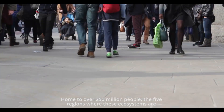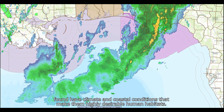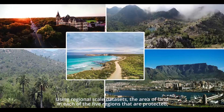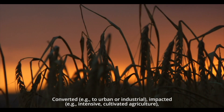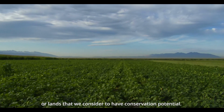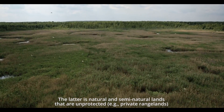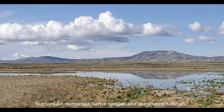Home to over 250 million people, the five regions where these ecosystems are found have climate and coastal conditions that make them highly desirable human habitats. Using regional-scale data sets, the area of land in each of the five regions that is protected, converted to urban or industrial, impacted, under intensive cultivated agriculture, or lands considered to have conservation potential has been assessed. The latter refers to natural and semi-natural lands that are unprotected private rangelands but sustain numerous native species and associated habitats.